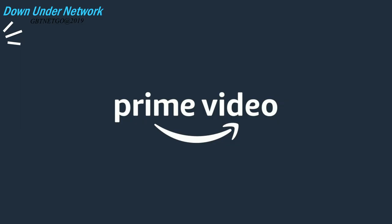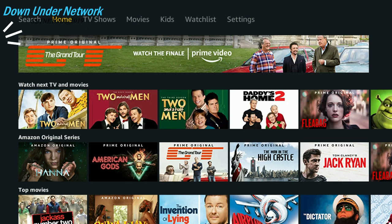It's currently just connecting the account, so it shouldn't take too long to load up. Okay, we're in. This is the home page. You've got a few different sections: Home, TV Shows, Movies, Kids, Watch List, and Settings. We're going to show you all those categories in today's video.